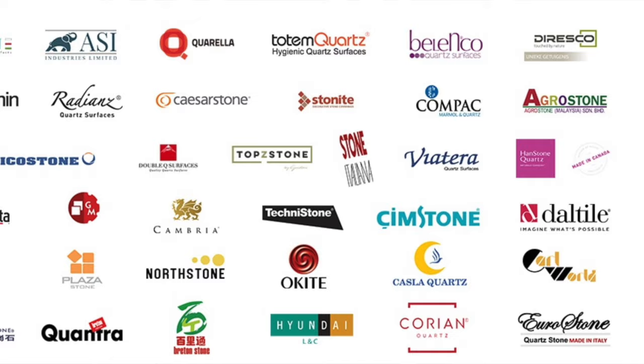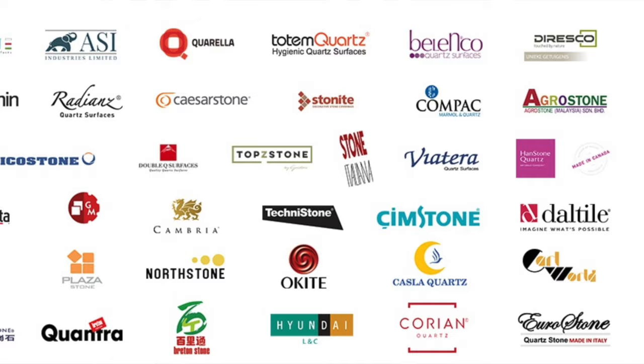Brettonstone has up to 60 of these slab plants around the world. Every major reputable quartz supplier around the globe uses the Brettonstone plants to make their slabs. This is why we can say with confidence that there is 94% by-weight of quartz mineral in their product, because the patent tells us that's what's there.